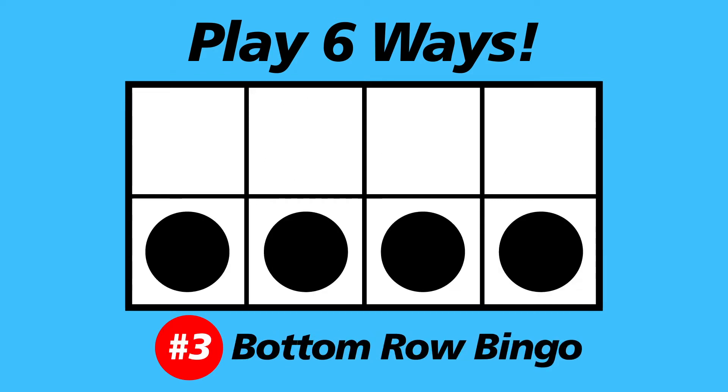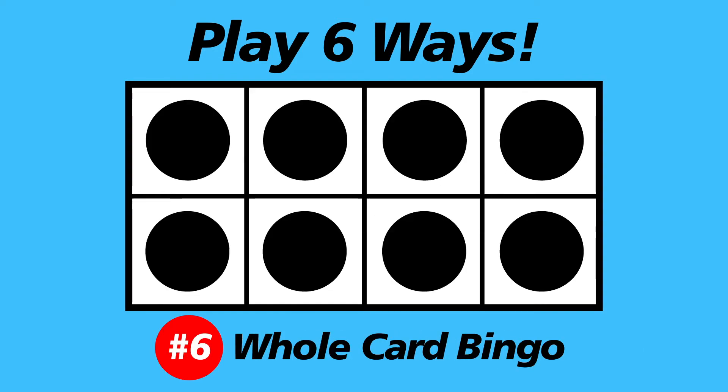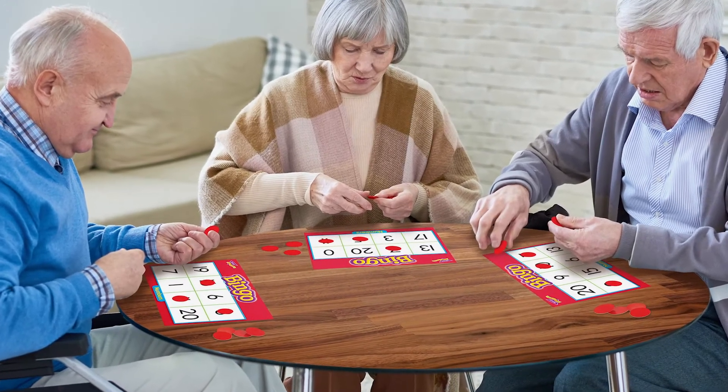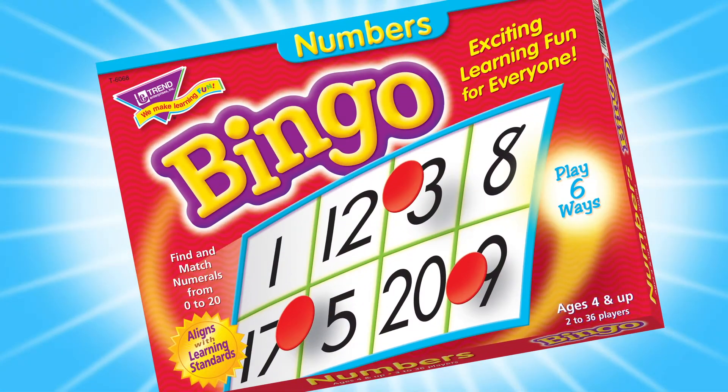There's six ways to play. Great for players 4 and up. Great for seniors, too. Numbers Bingo! From Trend.